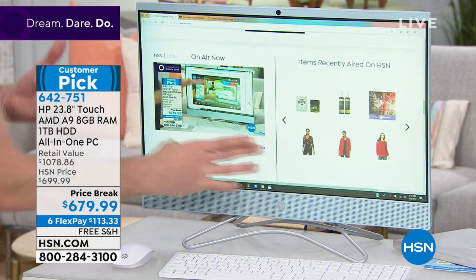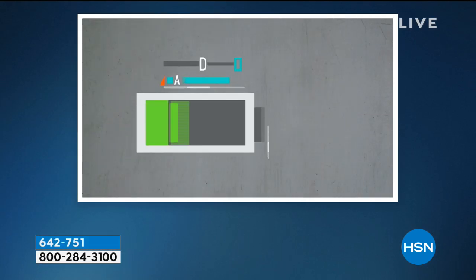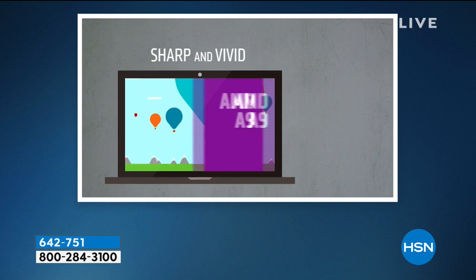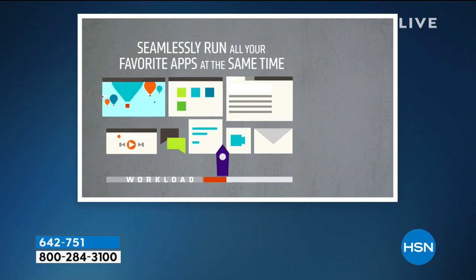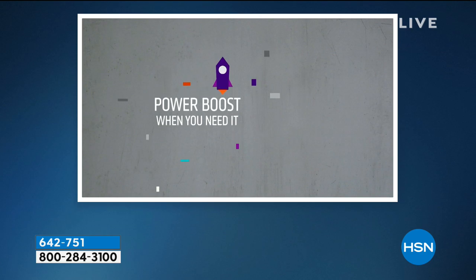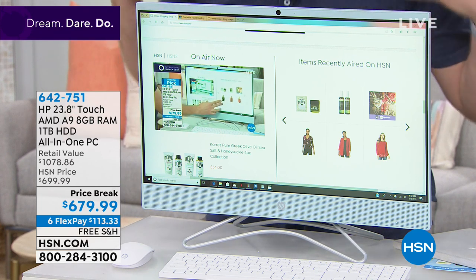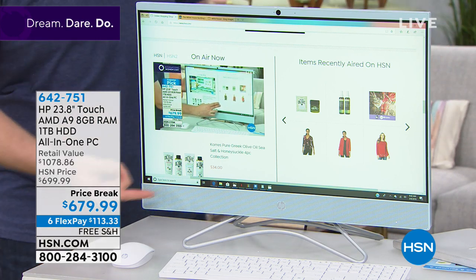The AMD processor is the same processor brand used in Xbox and PlayStations — all those high-end gaming consoles that need a tremendous amount of power use an AMD processor. Not only does it give you more power, it has something called power boost, where if you need a little extra boost of power, it kicks it into another gear — it's like a turbo boost for your car. But it also runs very cool and is very quiet. You don't hear the fan noise that a traditional computer has.